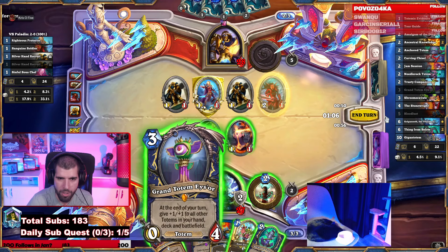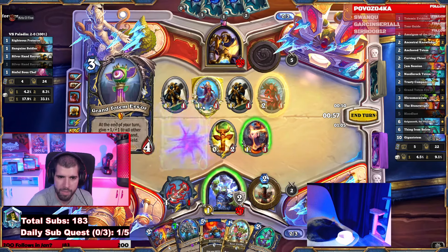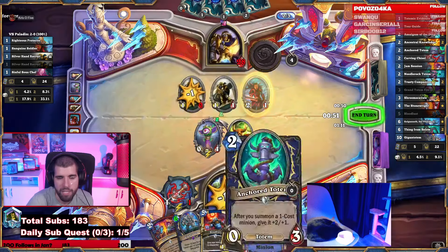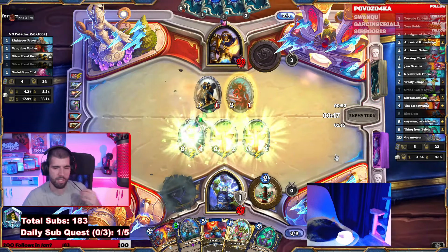I kind of like the Grand Totem here — it's not dead on board so it could actually stick around, and even if it doesn't, the damage is done. Play that and kill the 1-1s. Doesn't care if there are minions on the board as you see.